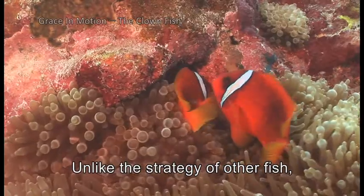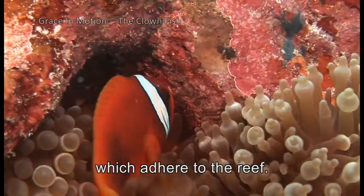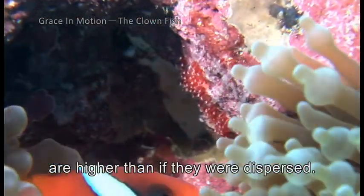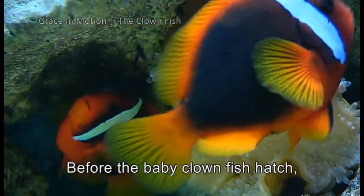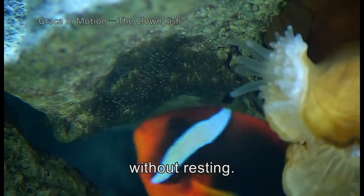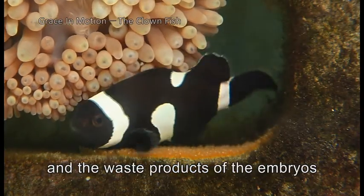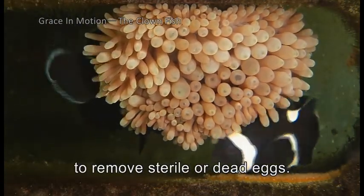Unlike the strategy of other fish, which disperse their eggs widely, the clownfish lays a smaller number which adhere to the reef. With the care of the male fish and the protection afforded by the anemone, the hatching and survival rates are higher than if they were dispersed. Before the baby clownfish hatch, the father and mother fish take care of the eggs day and night, using their pectoral fins to circulate water and increase oxygen content, while the waste products of the embryos dissipate promptly. They also use their mouths to remove sterile or dead eggs.